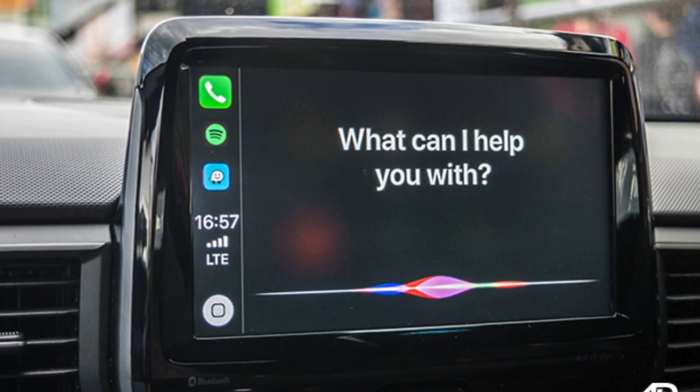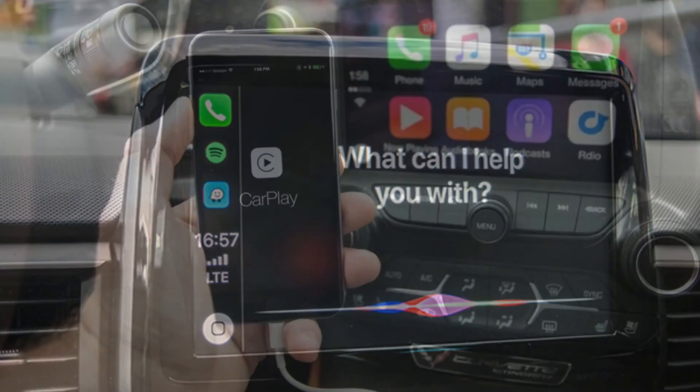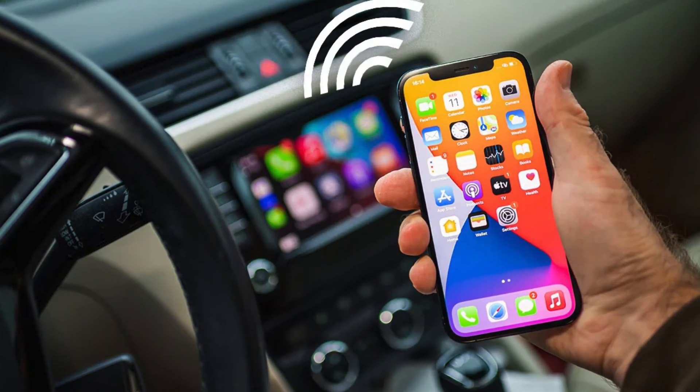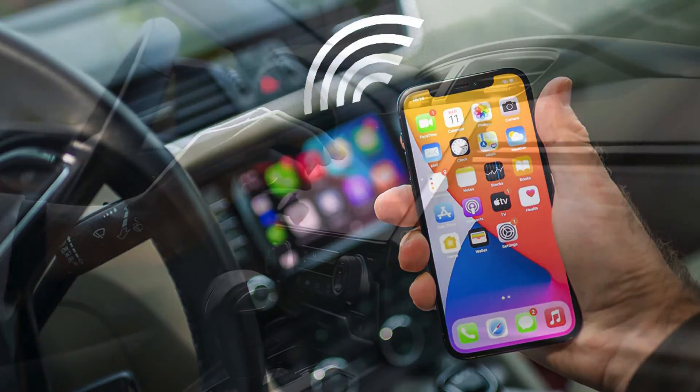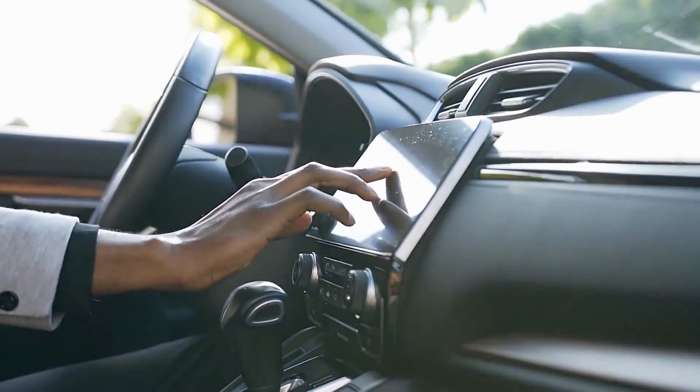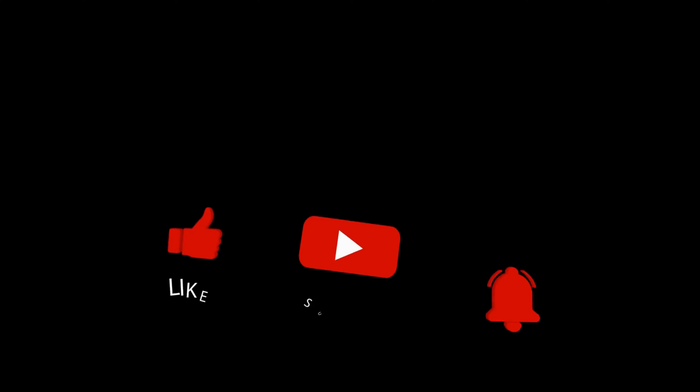Still no luck? It's time for step two — you might need to set up CarPlay again. Start your car and ensure Siri is active. Connect your iPhone to your car either through a USB cable or wirelessly, based on what your car supports. If you're going wireless, make sure your stereo is in either wireless or Bluetooth mode.